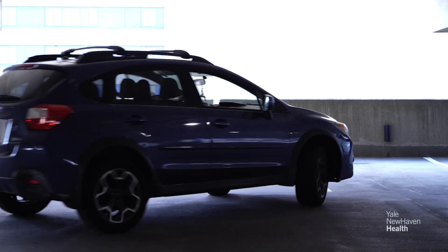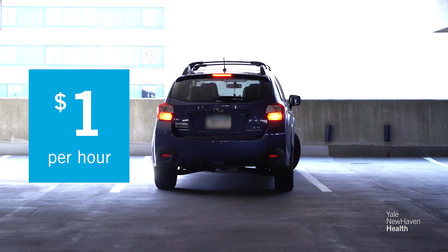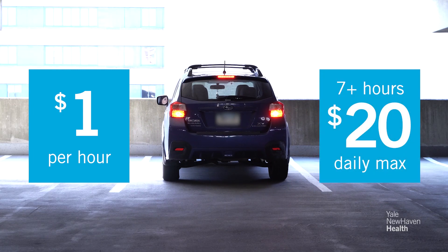The rate to park in the patient and visitor parking areas is $1 per hour. If you stay longer than seven hours, you'll be charged a daily maximum of $20.